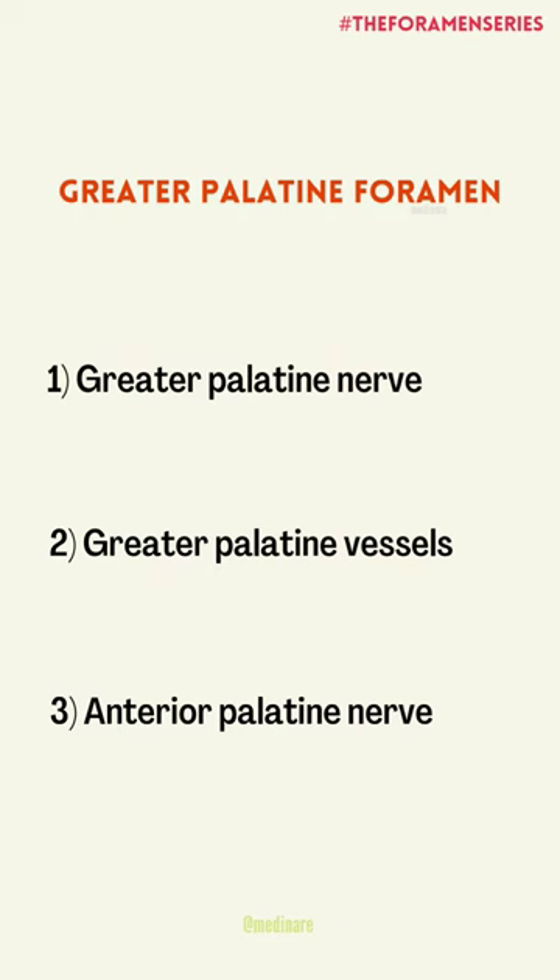The structures passing through the foramen are the greater palatine nerve, greater palatine artery, greater palatine vein, and anterior palatine nerve.